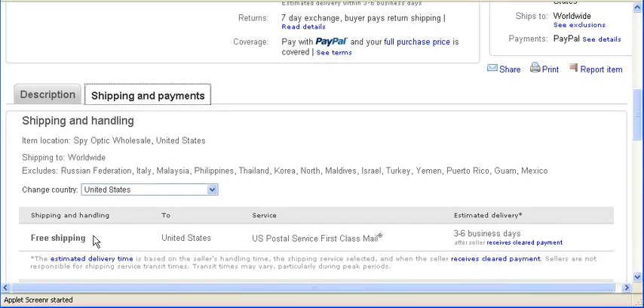It also tells you the shipping cost, what service it's going through, and how long the delivery will probably take.